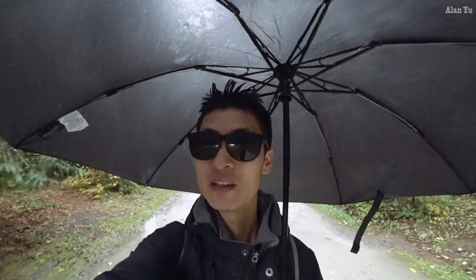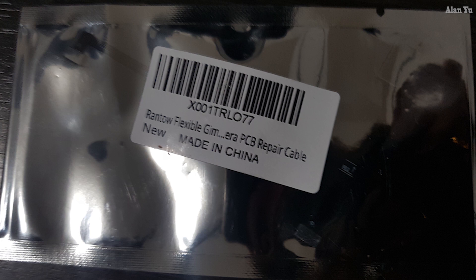I actually did get the ribbon cable in late last night, so essentially I could get started on trying to attempt to repair that gimbal. And just by looking at the ribbon from outside the package — I didn't open up the actual seal — you can just kind of tell how flimsy it could be, like how easy it could be to break. Just too bad they didn't invent something a little bit more sturdy.